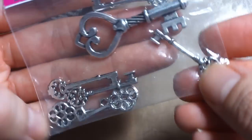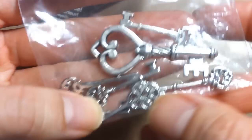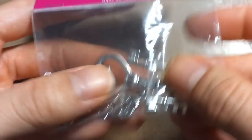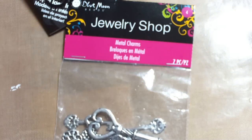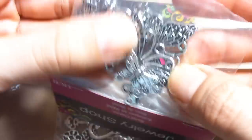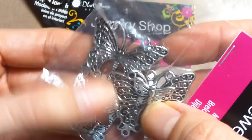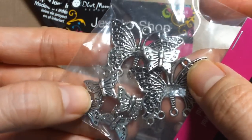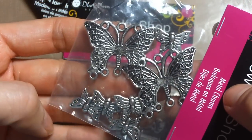There are also some charms I've never seen before — they're from the Blue Moon Beads jewelry shop. They had these keys: one, two, three, four, five, six, seven keys, and this was $2.28. And there were these butterfly charms — I think there's seven as well, two big ones and five small ones — and this was also $2.28.